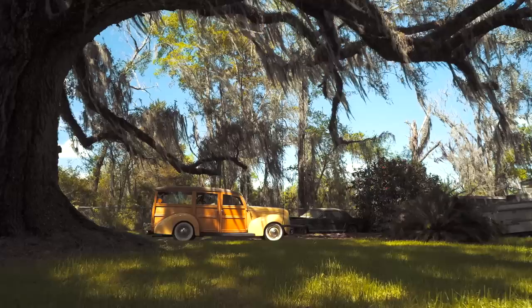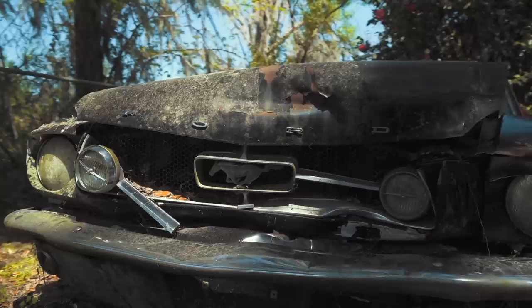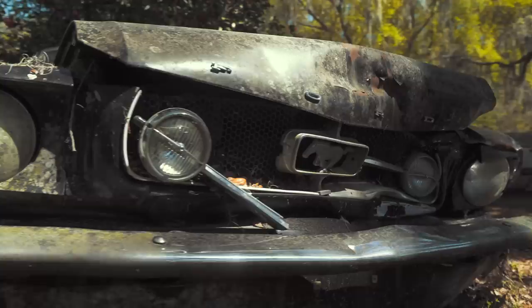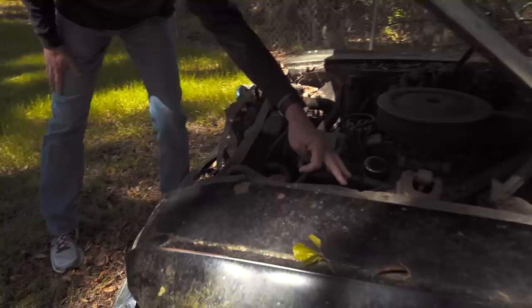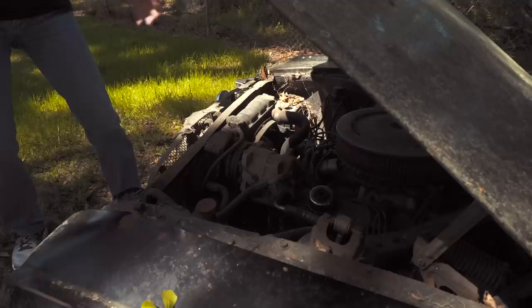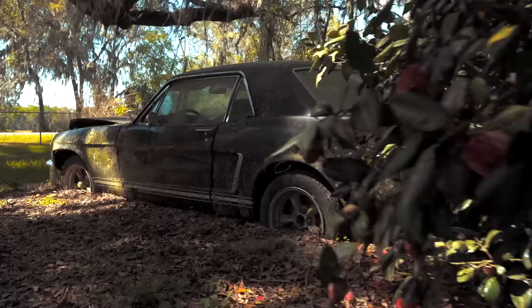You don't find old Mustangs much anymore just sitting in a yard like this. It seems to have a solid body, but you can see that moss has kind of taken over. It wouldn't be a big deal to replace the panels in the front that need replacing — the right front fender is still solid. You need a left front fender, a bumper, a valance, a grille, probably a hood. There's inner fender damage here — this inner fender panel is buckled — so this has to be pulled out and a new brace put across the front. But those parts are readily available.